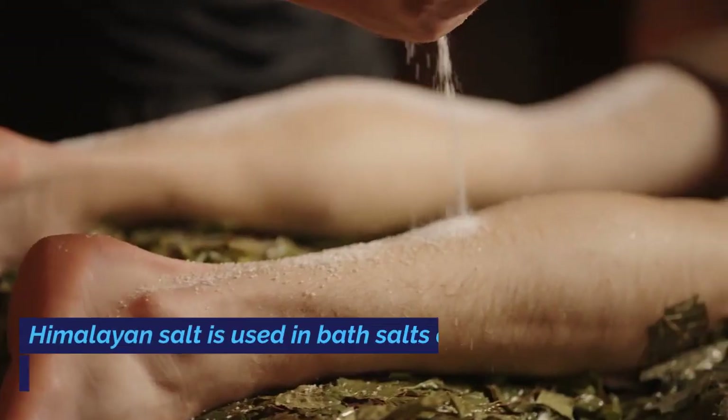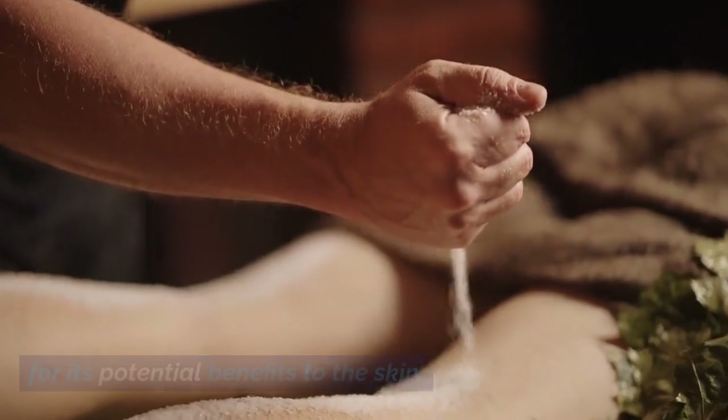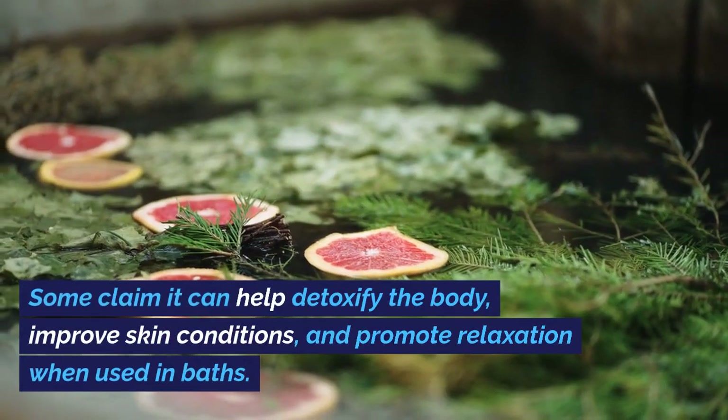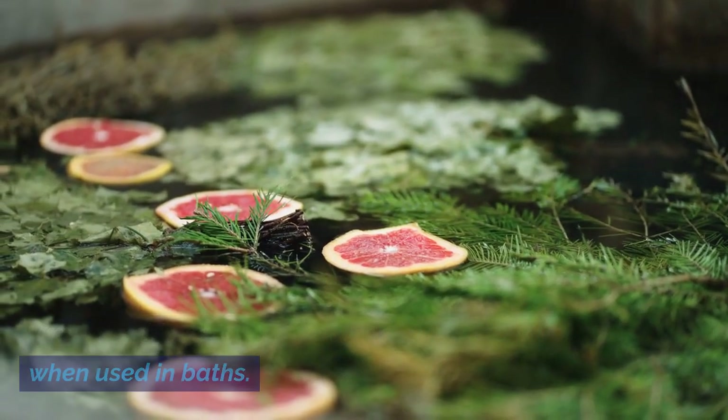Himalayan salt is used in bath salts and scrubs for its potential benefits to the skin. Some claim it can help detoxify the body, improve skin conditions, and promote relaxation when used in baths.